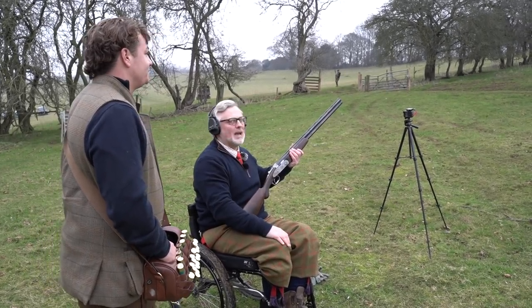First drive was a challenge. The birds were fantastic; it was just a shame that I wasn't so great with them. But drive two, we'll see what we do now.